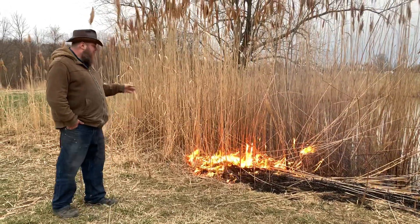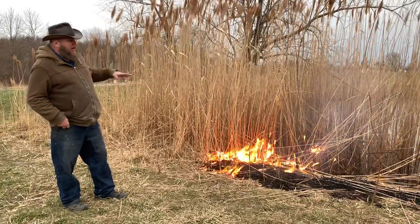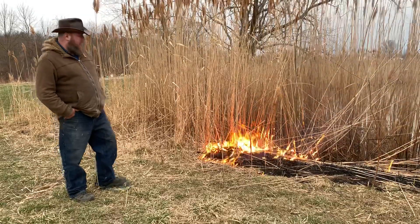As the resident pyro, we're burning down some Phragmites. We're going to clean up the edge of the pond and put down cardboard over this so that it's not growing back up.